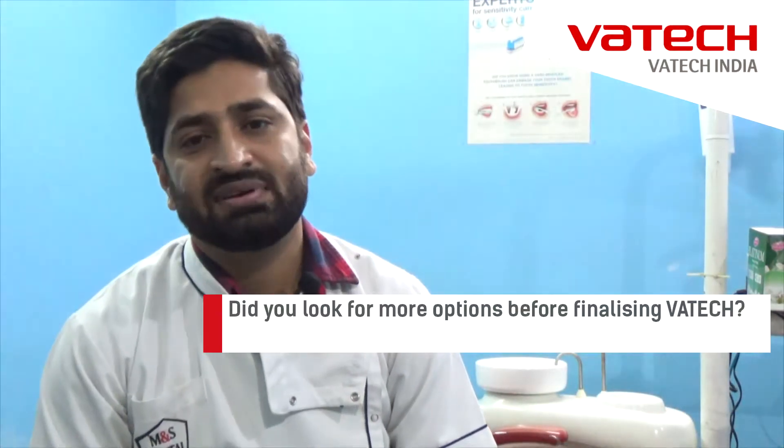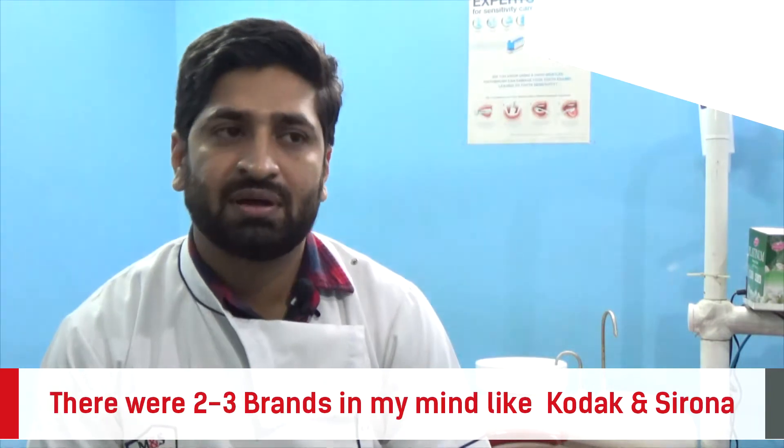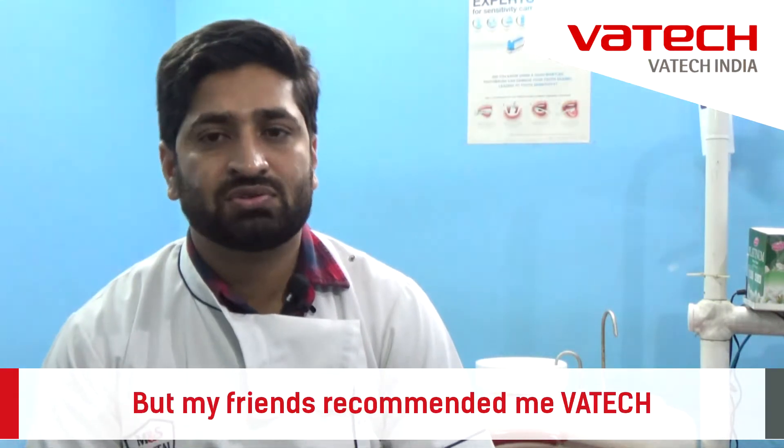I did a survey before purchasing this RBG. I had two to three brands in mind like Kodak and Sirona, but one of my friends recommended Vetek, as he had a very good experience with it. So he recommended me.